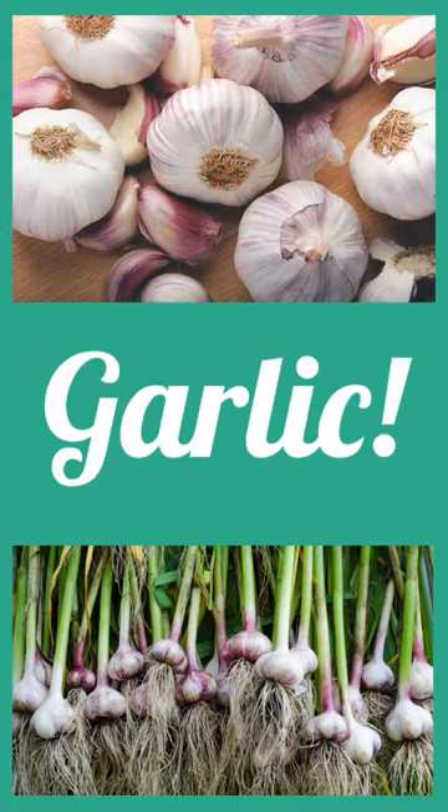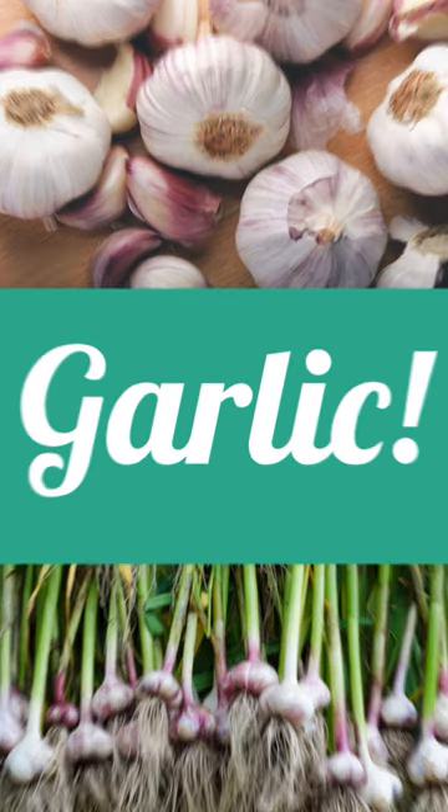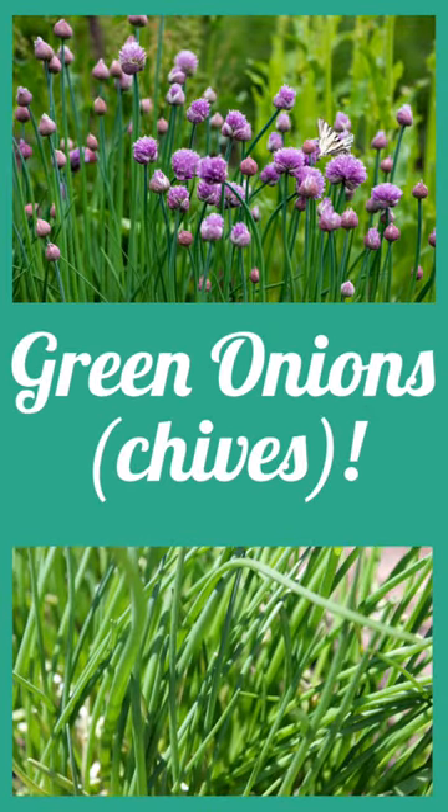Garlic helps to repel pests like aphids and spider mites. Chives deter pests like aphids and attract beneficial insects like hoverflies and lacewings.